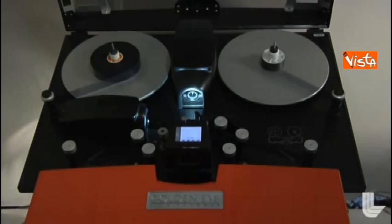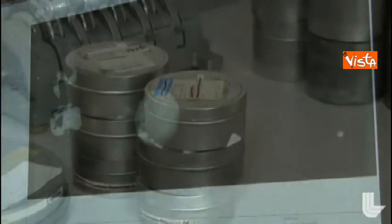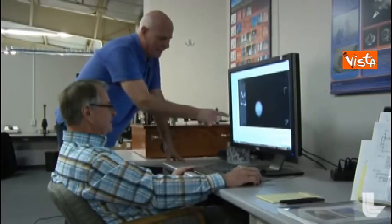My name is Greg Spriggs. I'm a nuclear weapon physicist. I work at the Lawrence Livermore National Laboratory, and I'm in charge of a special project to scan and reanalyze all the old atmospheric test films so that we can obtain better data for future physicists.